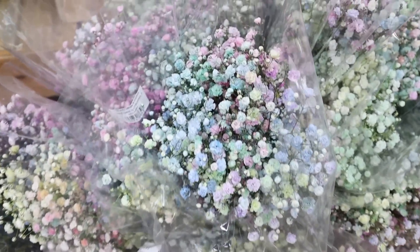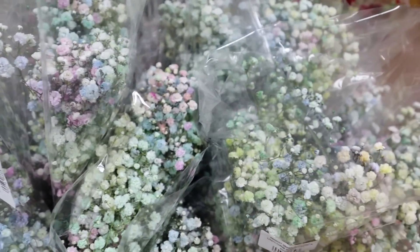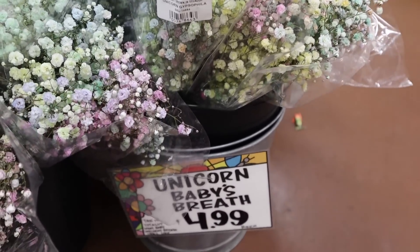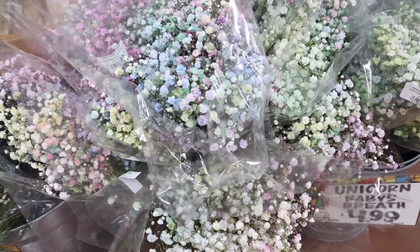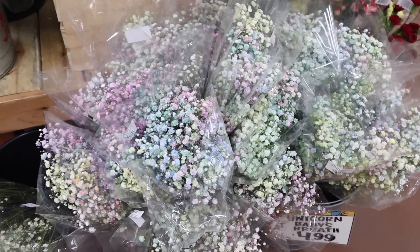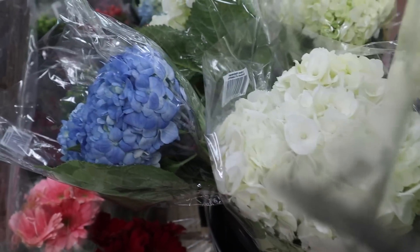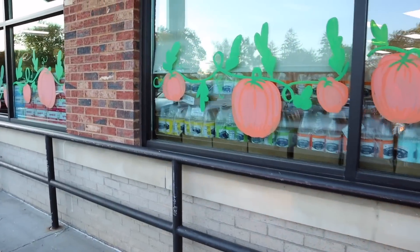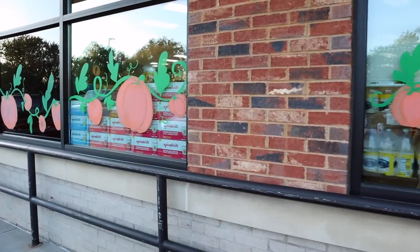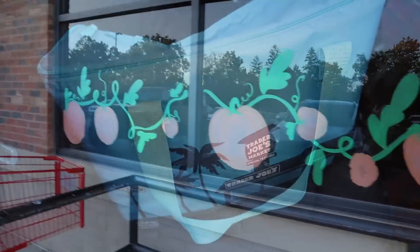As I'm heading to check out I see pumpkin trees for $7.99. They have baby's breath — the regular kind — but they also have this absolutely stunning arrangement. Check out the name: Unicorn Baby's Breath! There's purples, blues, pinks, and white, $4.99. The hydrangeas are here in white, and they also have blue.